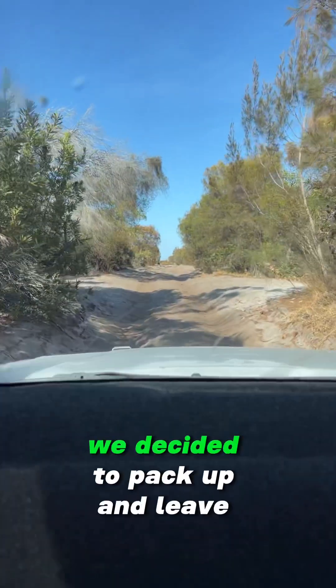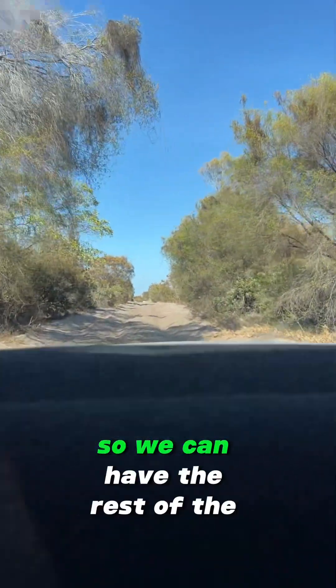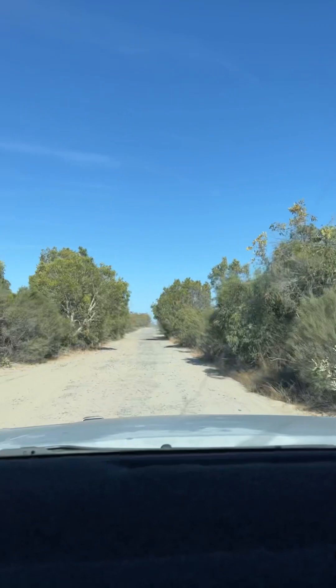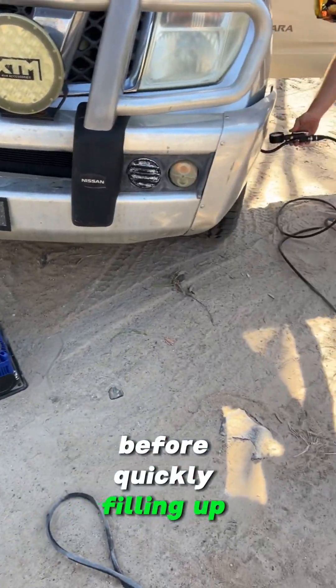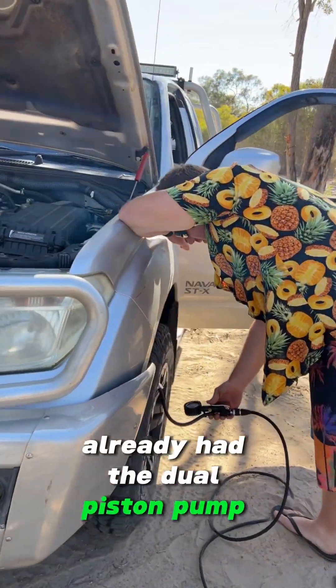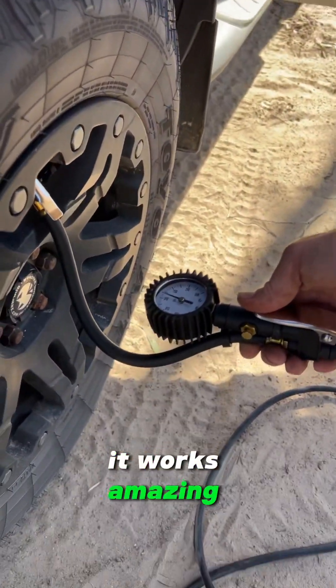After an early wake-up we decided to pack up and leave early so we can get the day sorted and have the rest of the afternoon off. We're heading back now into the sand and a bit of gravel, before quickly filling the tires up to 38 psi — already had the dual-piston pump ready to go. It worked amazing.